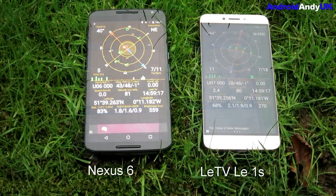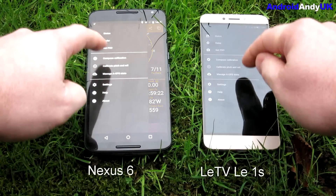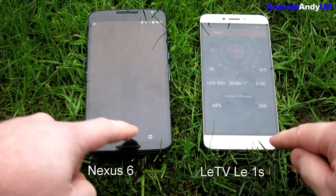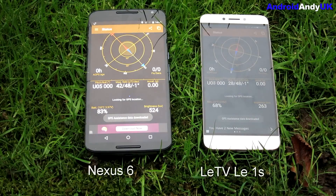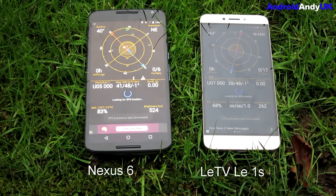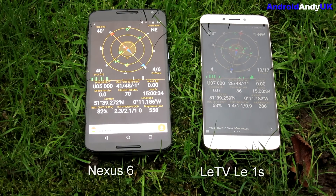Heading outside for the GPS test — both devices have a lock and both are pretty accurate. I reset the GPS state and go back into the app. You can see it's re-downloaded the GPS assistance data, and they're both on the same Wi-Fi. The LeTV device is located quickly. Cutting out about 50 seconds here — and finally the Nexus 6 locks in. I've never had a problem using it as a sat-nav, but it does seem to take a long time to actually lock on to GPS.